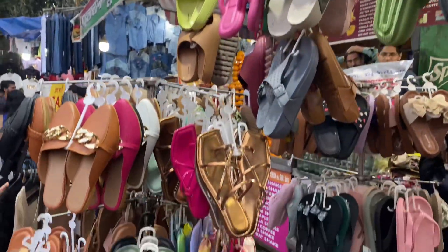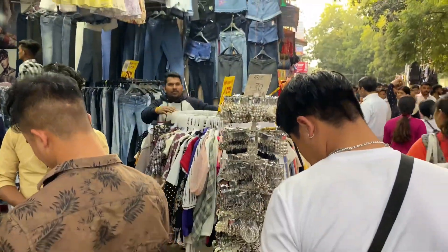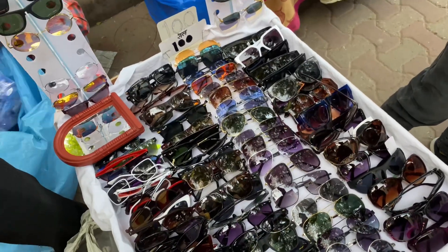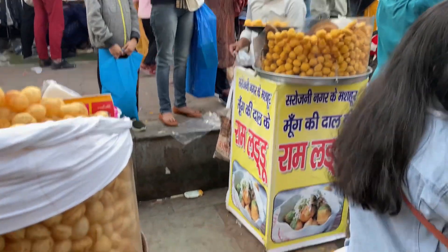The market is a paradise for fashion lovers, with shops displaying the latest trends and designs. I found everything from funky t-shirts to elegant ethnic wear. The quality of the clothes is excellent and you can get your hands on designer-inspired pieces without breaking the bank.